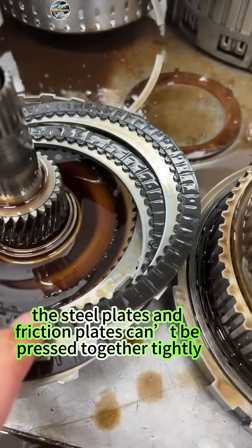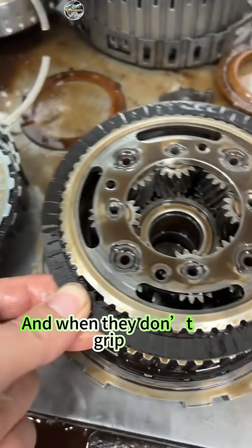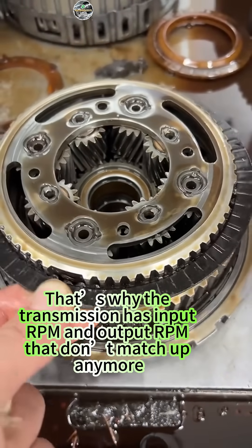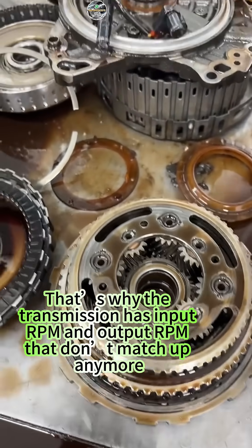Because there's this leak, the steel plates and friction plates can't be pressed together tightly. They're not gripping properly. And when they don't grip, the friction plates can't hold back the spinning planet carrier. That's why the transmission has input RPM and output RPM that don't match up anymore.